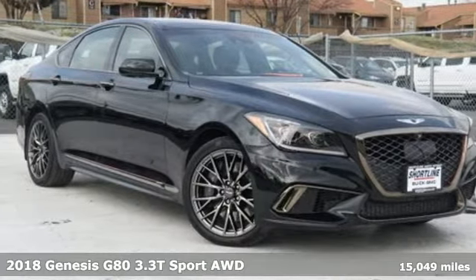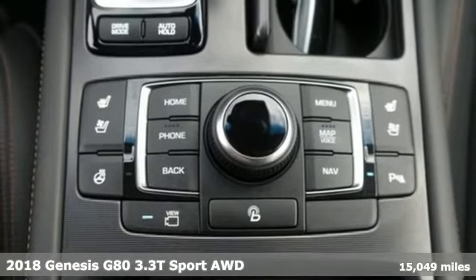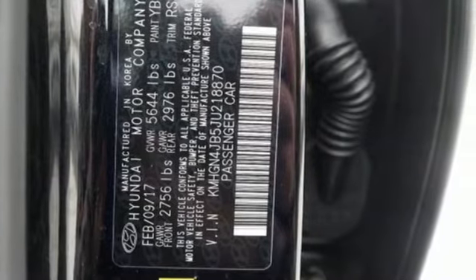It's a 2018 Genesis G80. This G80 brings intelligent technology and robust performance, all in an elegant package. And it comes with all the amenities you need.